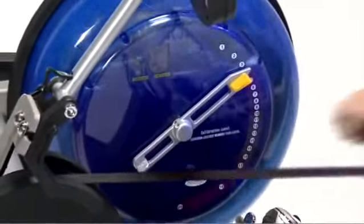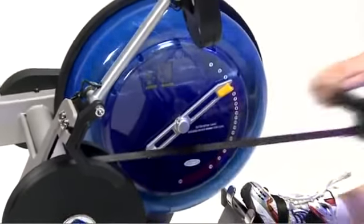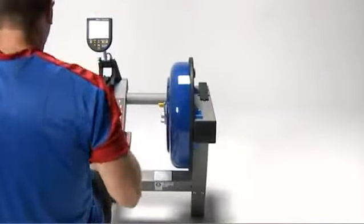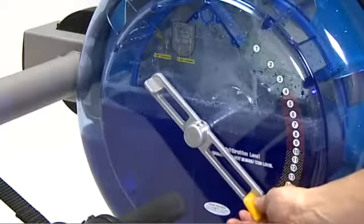With an unprecedented 20 levels of patented variable fluid resistance, it offers the widest choice of resistance available anywhere. The tank placement is vertical at eye height, allowing changes in resistance on the fly by the user.